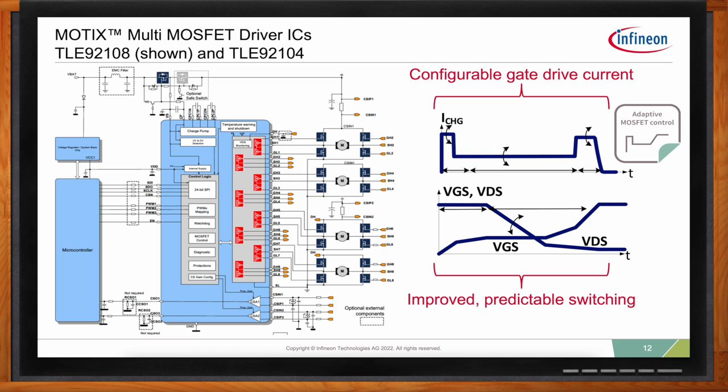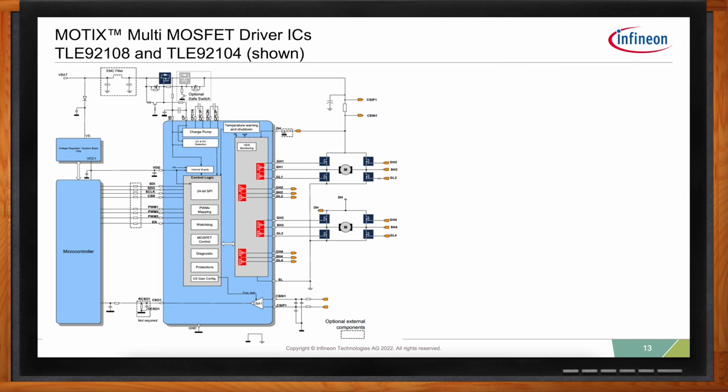For more details, you can visit the landing page for seat control or for the TLE 92108 or 92104, where there are app notes that explain this in more depth. There's also onboard measurement and self-adaptation of external MOSFET switching times, which helps enable the balancing of power dissipation versus EMC performance, and can even adjust for MOSFET lot-to-lot variations or supplier changes — actually helping reduce the need for end-of-line calibration effort.